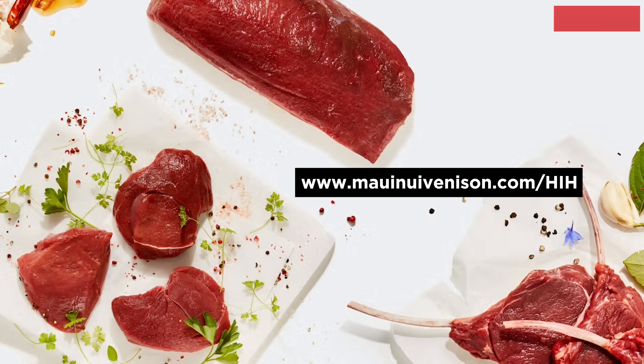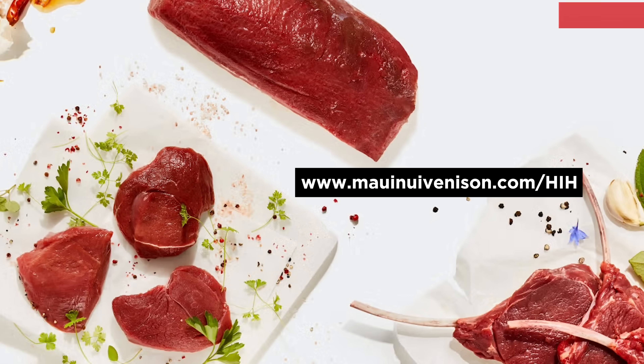First, I want to thank our show sponsor, the folks over at Maui Nui Venison, makers of the highest quality red meat on the planet. The axis deer meat tastes phenomenal, and they have a great venison meat stick. My daughter and I love to travel with it — she's an elite athlete who raced at cross-country nationals and USATF track and field nationals. They have two options: one is a blend with heart, kidney, and liver in it with the venison, and one is just venison. Way more antioxidants, more protein per calorie, and higher omega-3 fats compared to the grocery store. Save by going to MauiNuiVenison.com/HIH.